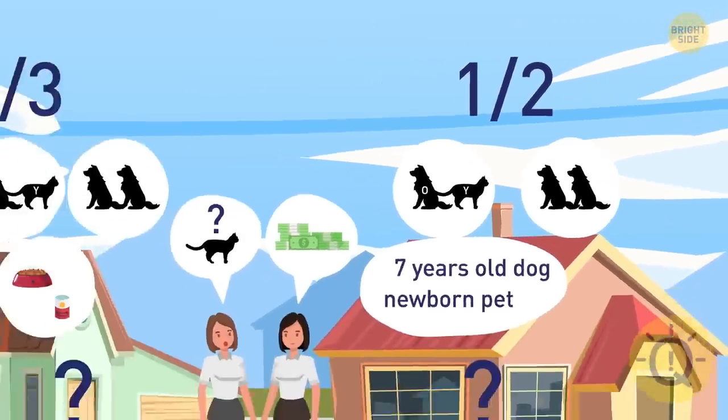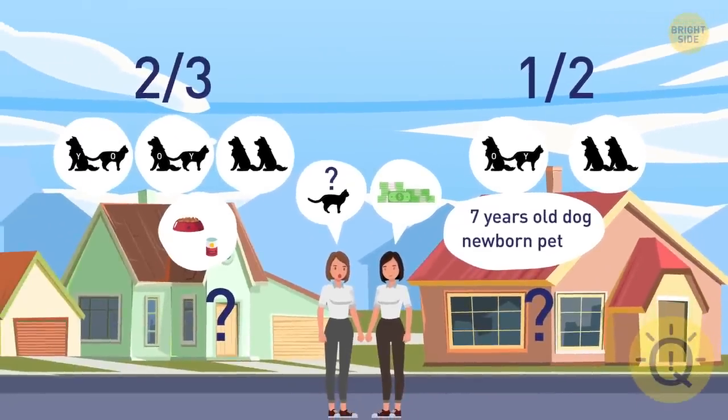That's why Kira should choose the house on the left. This way, her chances of winning are higher.